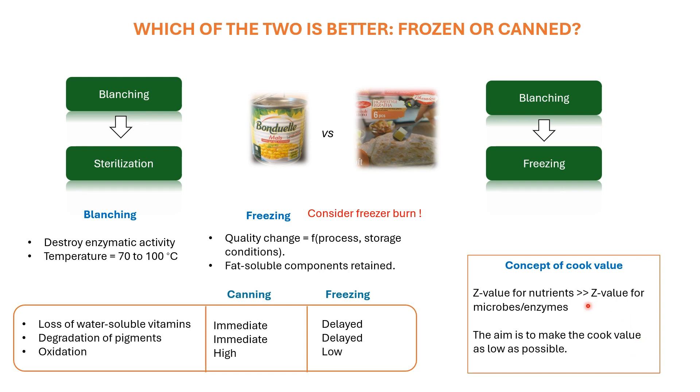This is done with the help of something called the cook value. Just like we have a process value to determine the efficiency of microbial cell death, we have a cook value to ensure maximum retention of nutrients in the food product. The aim of industry is to make this cook value as low as possible so that maximum quality and nutrients are retained. One important aspect with regard to frozen food is that it is susceptible to something called creaser bond, which deteriorates the nutrient content almost instantaneously due to destruction of cells.